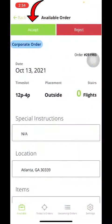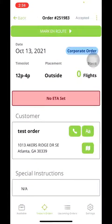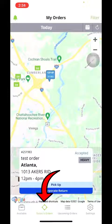We're going to go ahead and accept this order and assign it to ourselves. Now we're going to go out of here and go to today's orders and start the process of closing out a job.